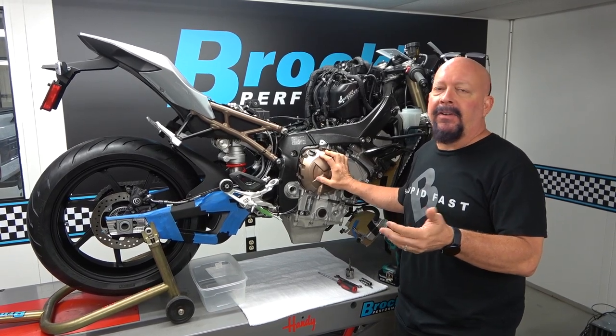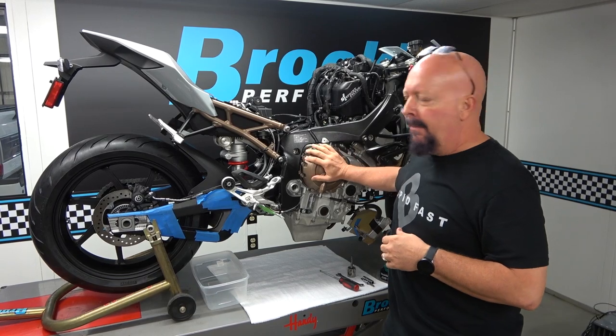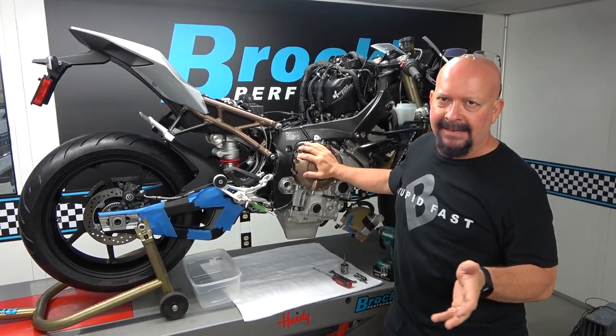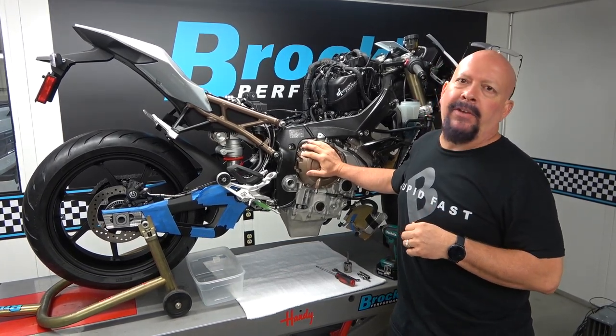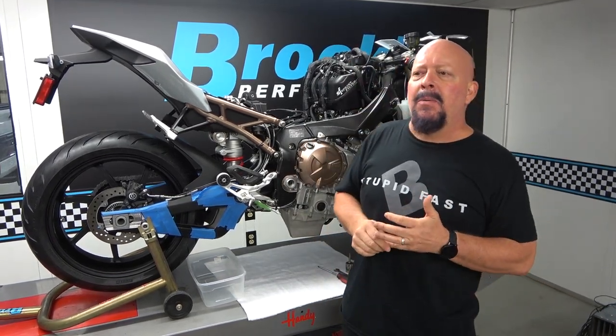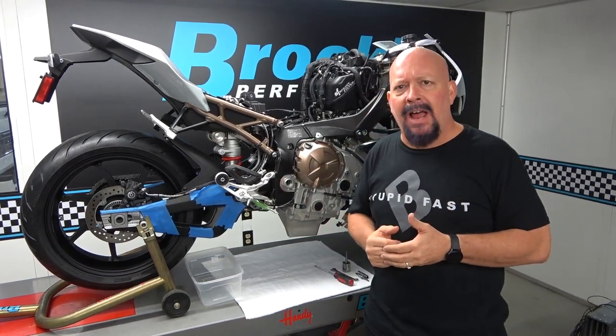It's as close to drag racing a stock motorcycle as you can get. The class has been very popular this year, even though we had some delays due to COVID. If you watched any of our videos back from 2010 when the S1000RR came on the scene, we jumped all over it — it was a fast bike. Even though it was new, they had really done their homework. The engine was crazy reliable.